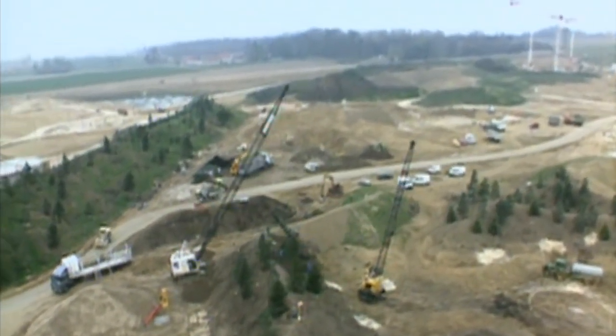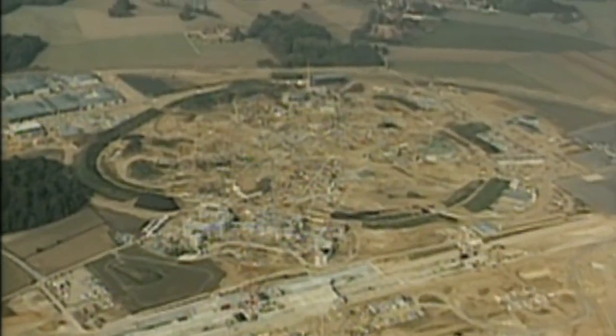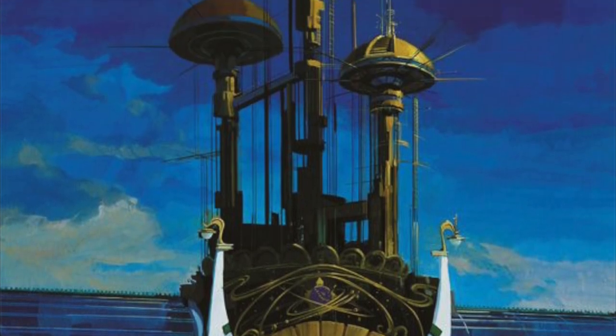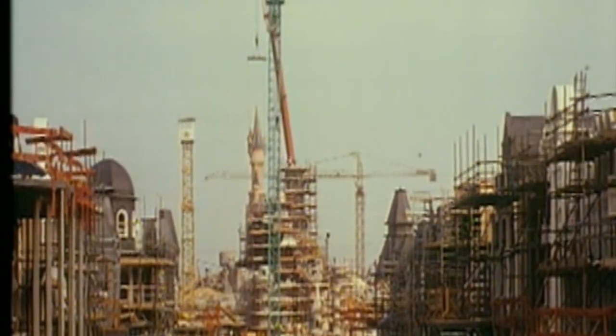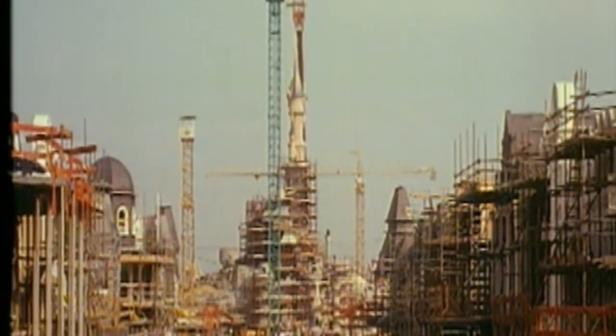Let's go back in time, because during the development of Disneyland Paris, Imagineers were trying out new ideas — some of those very strange, like this Discoveryland-themed castle. But what interests us today is the 1920s version of Main Street USA. So let's explore this lost concept.